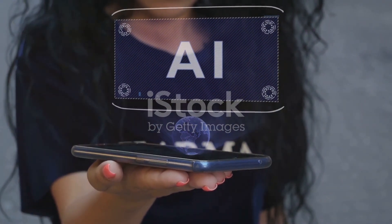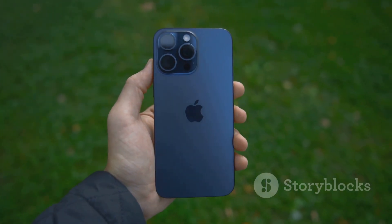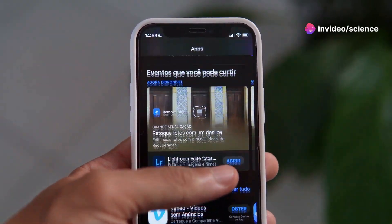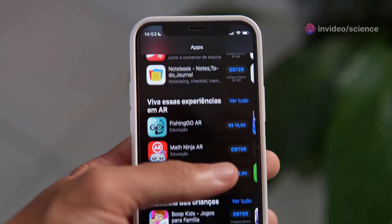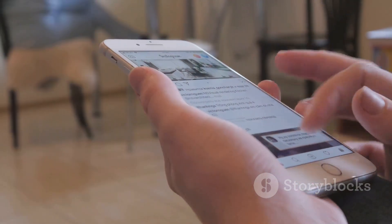Number 2: AI-Powered Smart Suggestions. iOS 18 is smarter than ever. With AI-Powered Smart Suggestions, your iPhone learns your daily habits and offers helpful shortcuts. Whether it's recommending apps you frequently use at certain times or giving you reminders based on your location, this feature makes your life more convenient.